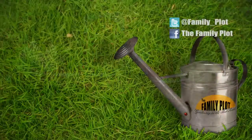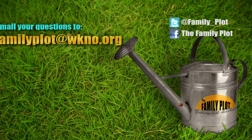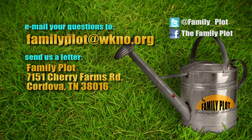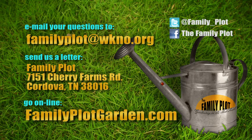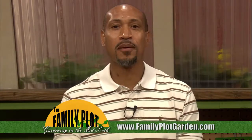We're out of time. Thank you. Remember, we love to hear from you. Send us an email or letter. The email address is familyplot@wkno.org. The mailing address is Family Plot, 7151 Cherry Farms Road, Cordova, Tennessee 38016. Or you can go online to familyplotgarden.com. That's all we have time for today. I'm Chris Cooper — be sure to join us next week for The Family Plot, Gardening in the Mid-South. Be safe.